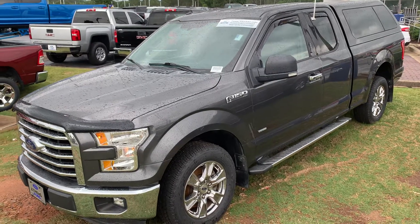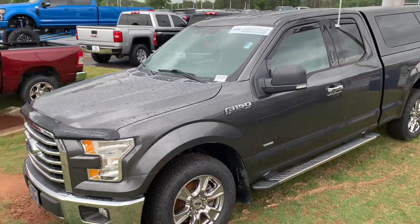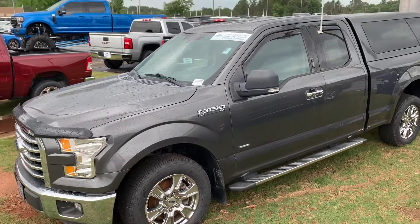Hey Travis, it's Patrick here. Here's your video of the 2016 Ford F-150 Super Cab.